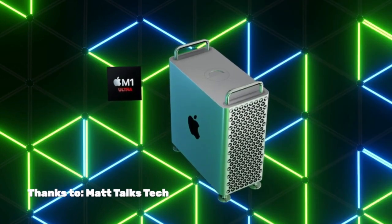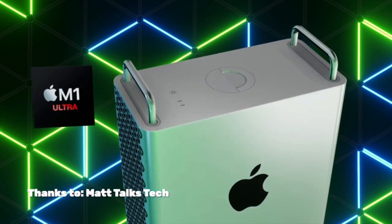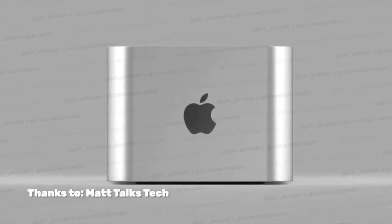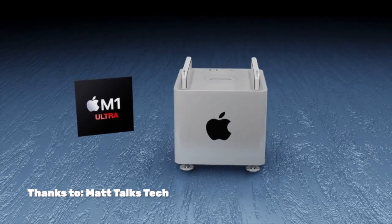If you need Boot Camp, honestly just get an iMac Pro — that's not a bad deal. Back to the Mac Pro: the high-end Mac Pro is said to feature chip options that are at least two times or four times as powerful as the M2 Max, dubbed the M2 Ultra and M2 Extreme.